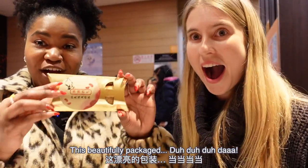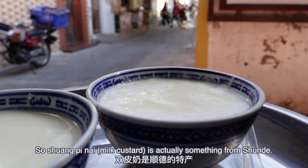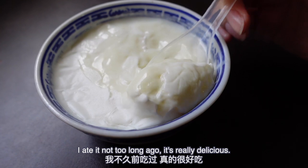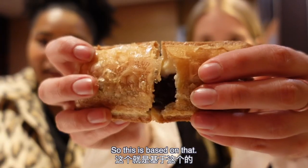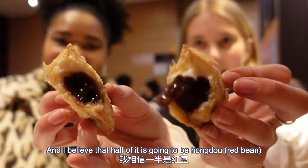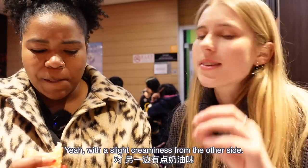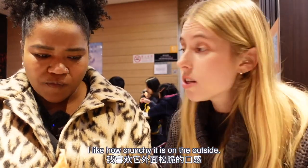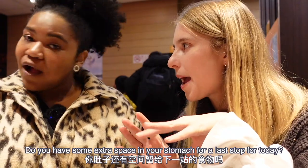We also have the red bean milk custard pie — the hongdou shuang pi nai. Shuang pi nai is a traditional milk-based dessert from Shunde in the south of China — like a custardy pudding. This is based on that, with red bean on one side and the custardy shuang pi nai on the other. All I taste is red bean with a slight creaminess. Very, very sweet. I like how crunchy it is on the outside.